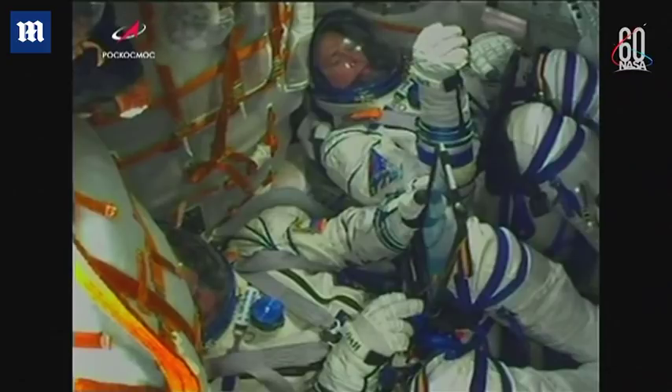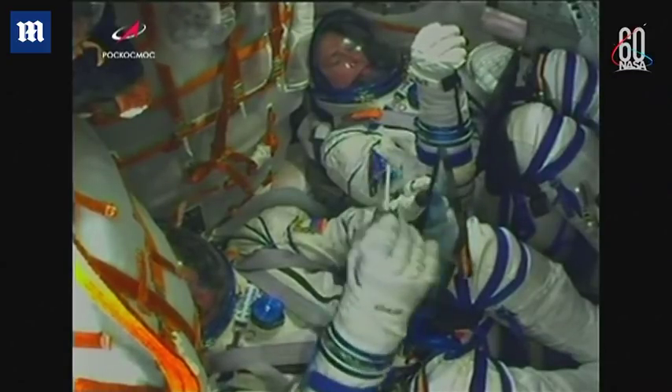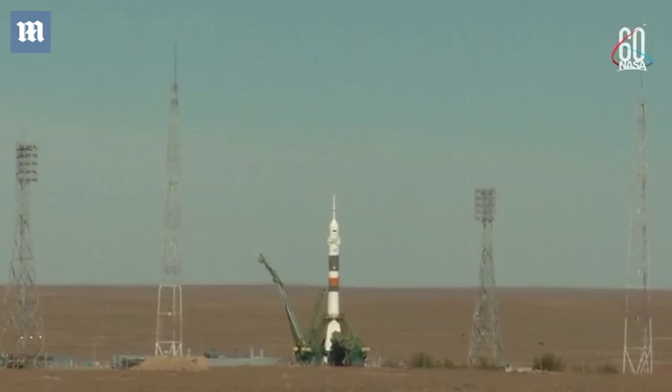I will provide the report of the launch. This is Burlak 1. I copy. We are ready for launch. Power on board. There's the second tower. Command for ignition, oxygen. Launch command has been issued.